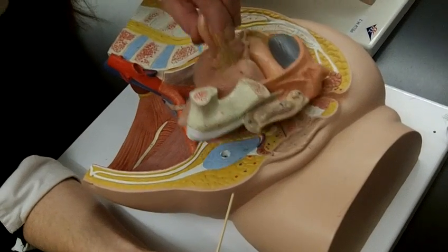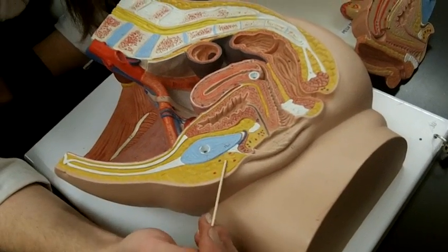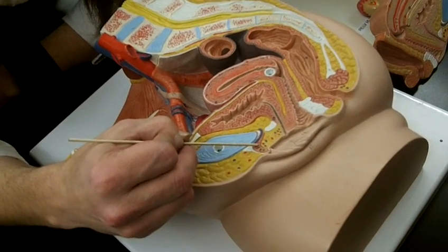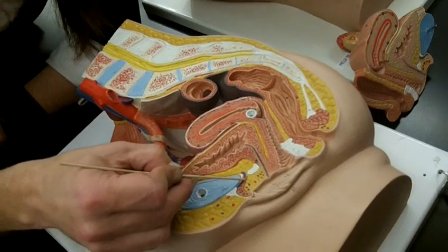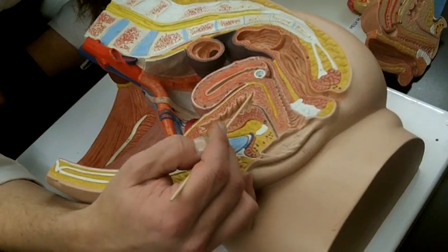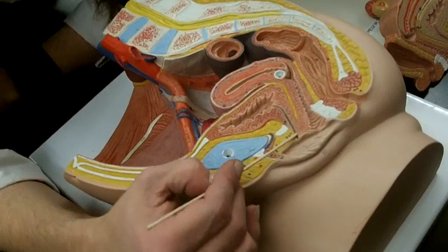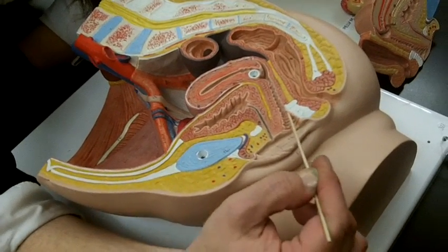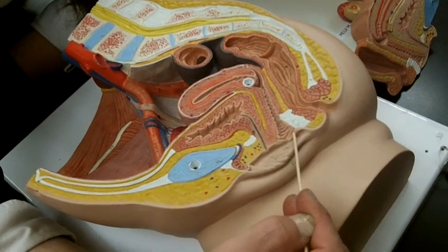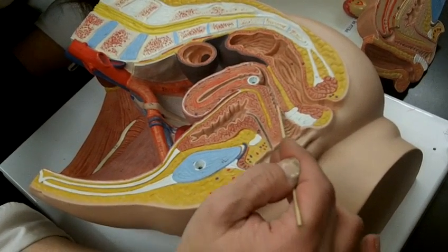Opening this up, you can again see the labia majora, the labia minora, and the mons pubis — this fatty tissue. In this fatty tissue you've got some erectile tissue, just like in the penis — this is the clitoris. Coming over here, this is the urinary bladder; coming out of it is the urethra, which is much shorter than in males. Coming back further, this right here is the vagina. There's connective tissue that covers the inferior aspect of the vagina called the hymen.